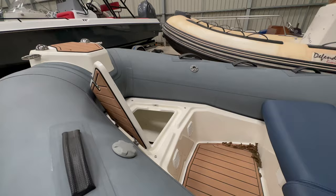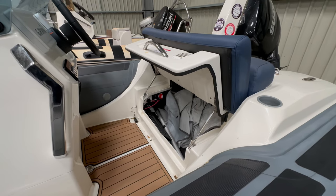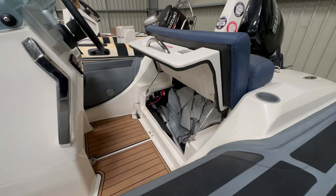You've got a decent sized anchor locker along with a very good sized locker under the rear bench where your isolators are found, and as you can see the owner is currently storing his full boat cover in there with plenty of extra space for anything else you might want to put in there.